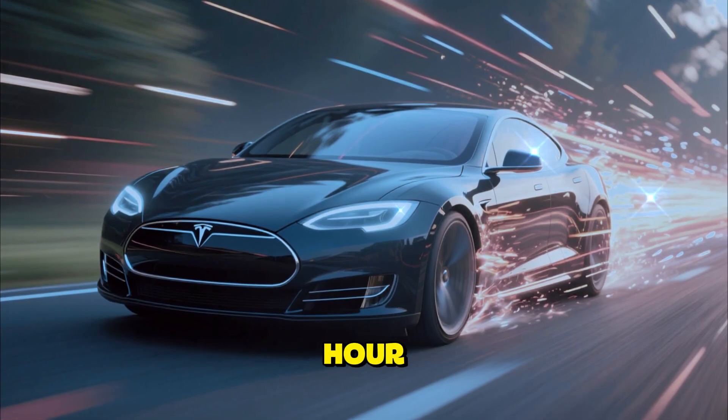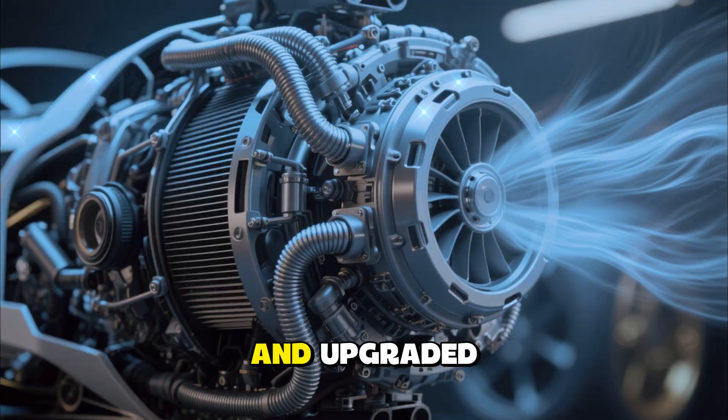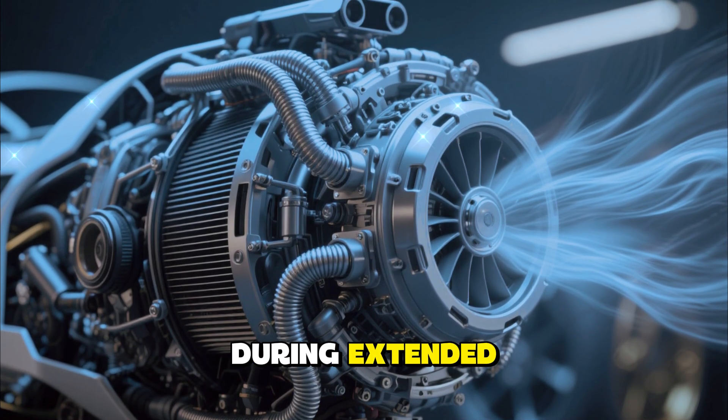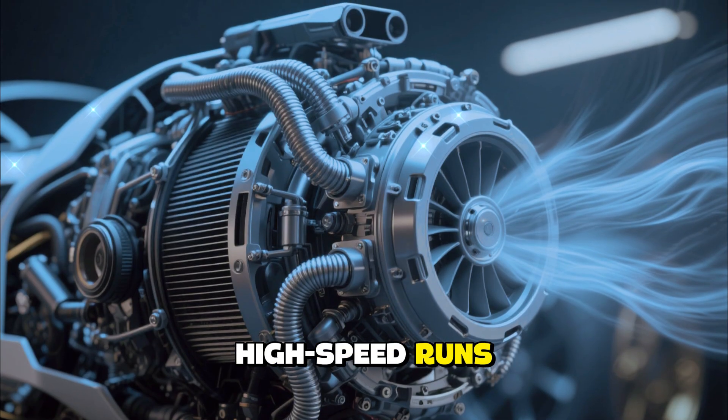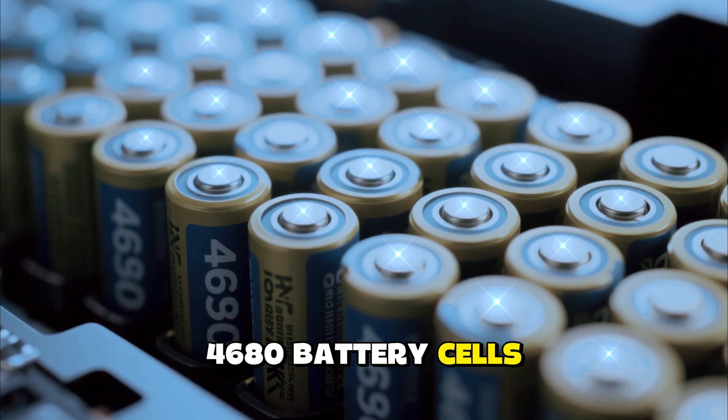The top speed has been increased to 225 miles per hour, made possible by a new carbon-sleeved motor design and upgraded cooling systems that keep everything running smoothly even during extended high-speed runs.